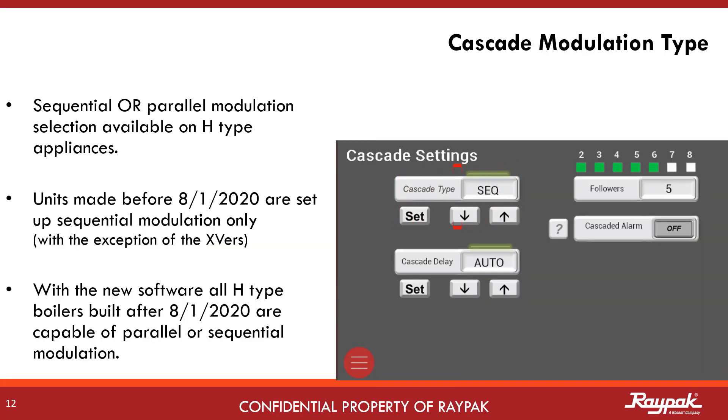The cascade alarm has adjustable settings. Heater rotation now applies across all boilers up to eight in the system. Minimum flow offset and isolation valve controls that are unique to primary systems are also included. Hydronic type boilers ordered after August 1, 2020 will all have the new software revision and will be capable of parallel or sequential modulation when in cascade with other Raypak boilers.